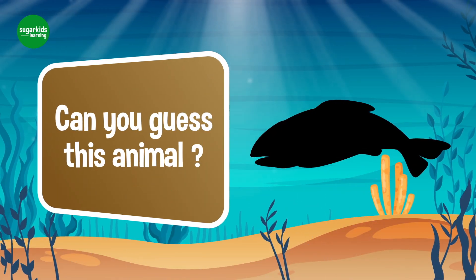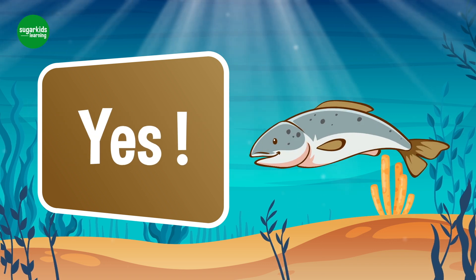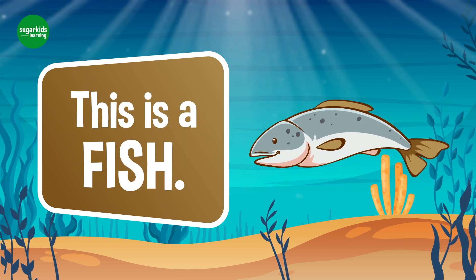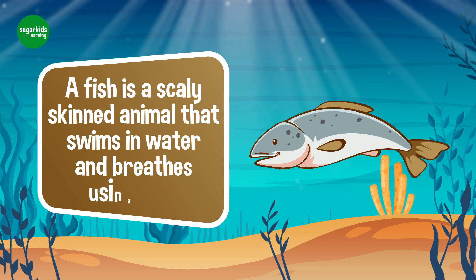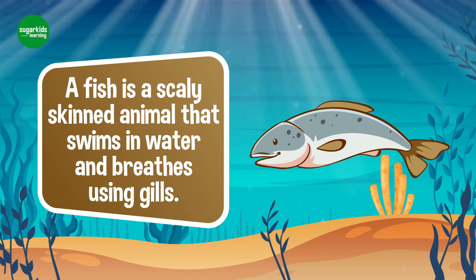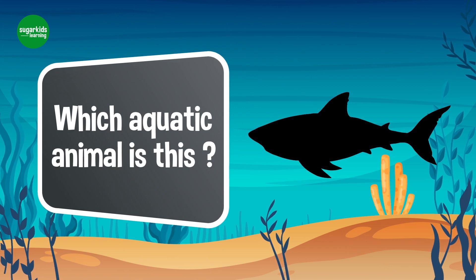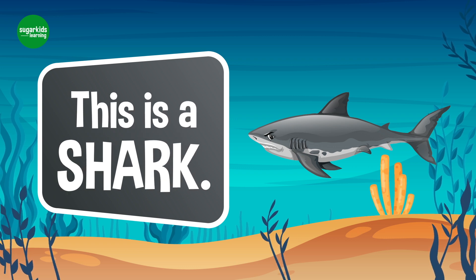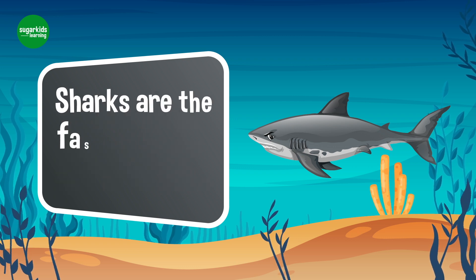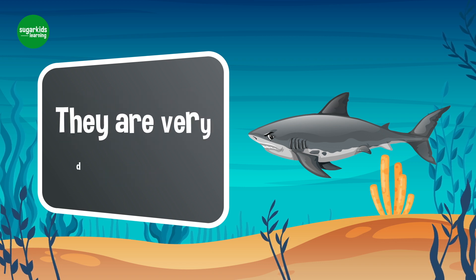Can you guess this animal? Yes, this is a fish. A fish is a scaly-skinned animal that swims in water and breathes using gills. Which aquatic animal is this? Yes, this is a shark. Sharks are fast-swimming fishes. They are very dangerous.